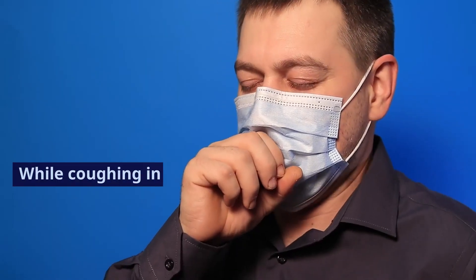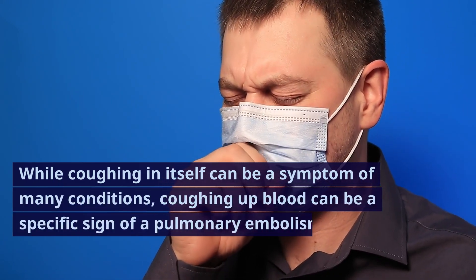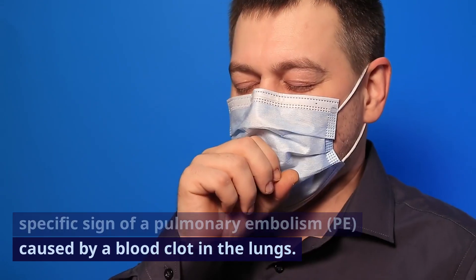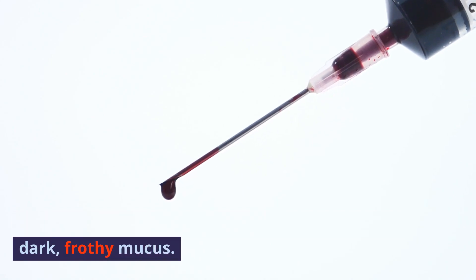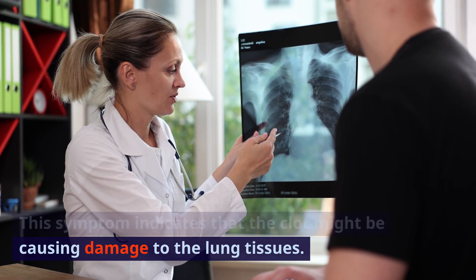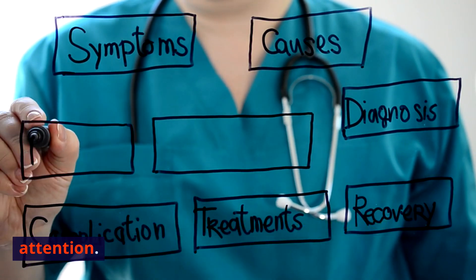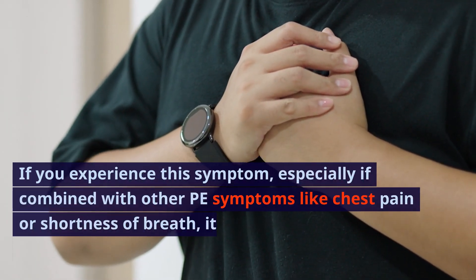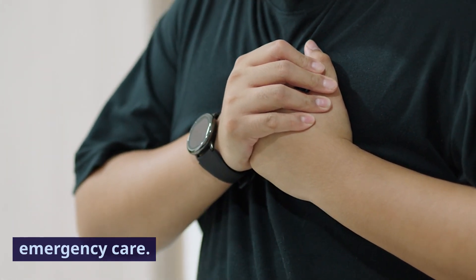Sign 9: Coughing up blood. While coughing can be a symptom of many conditions, coughing up blood can be a specific sign of a pulmonary embolism (PE) caused by a blood clot in the lungs. The blood might appear as bright red streaks or dark, frothy mucus, indicating the clot may be causing damage to lung tissues. This is a severe sign requiring immediate medical attention. If you experience this symptom, especially combined with chest pain or shortness of breath, seek emergency care.